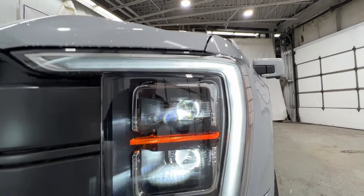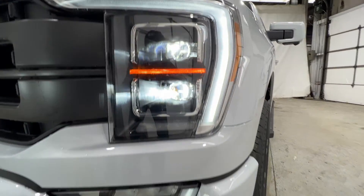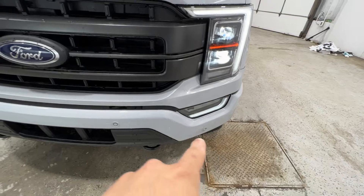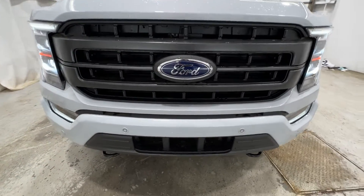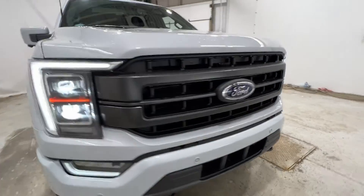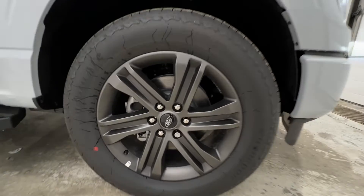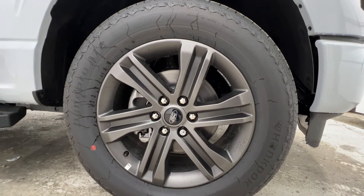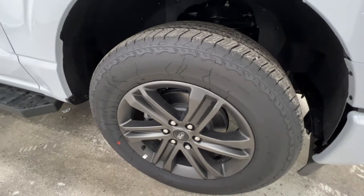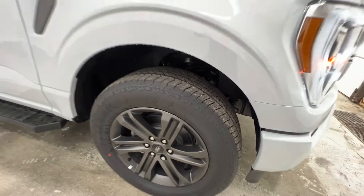Up front we have full LED headlights, which are adaptive as well — they do bend. We also have LED fog lights down there with front parking sensors along the bottom of the bumper, with black recovery hooks. And we have these 20-inch gray painted aluminum wheels on a 275-60 Hankook DynaPro tire, which is also an optional tire for the Lariat trim.